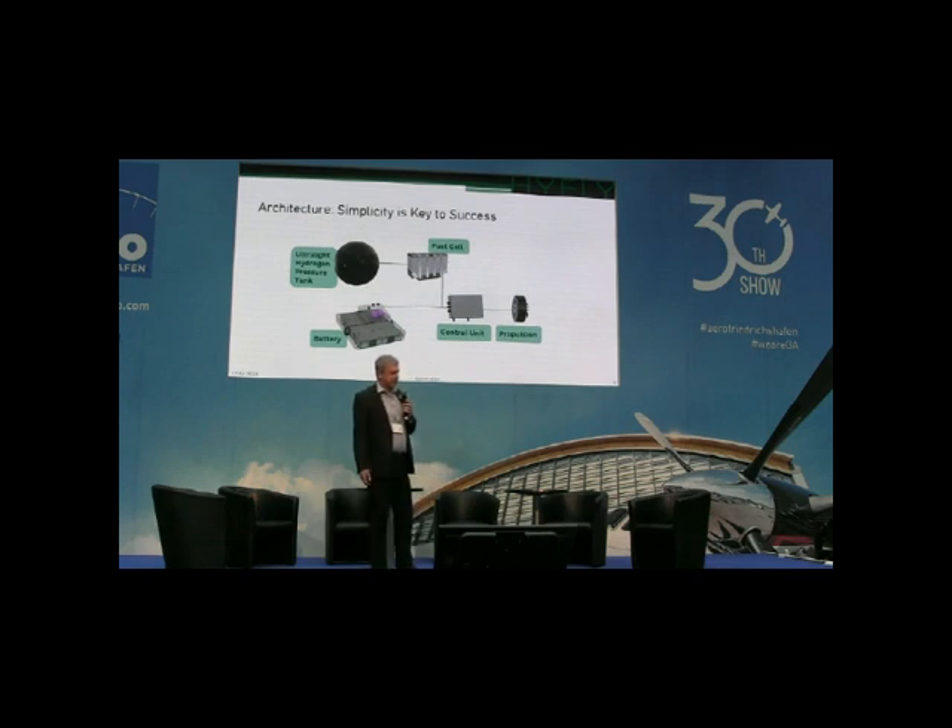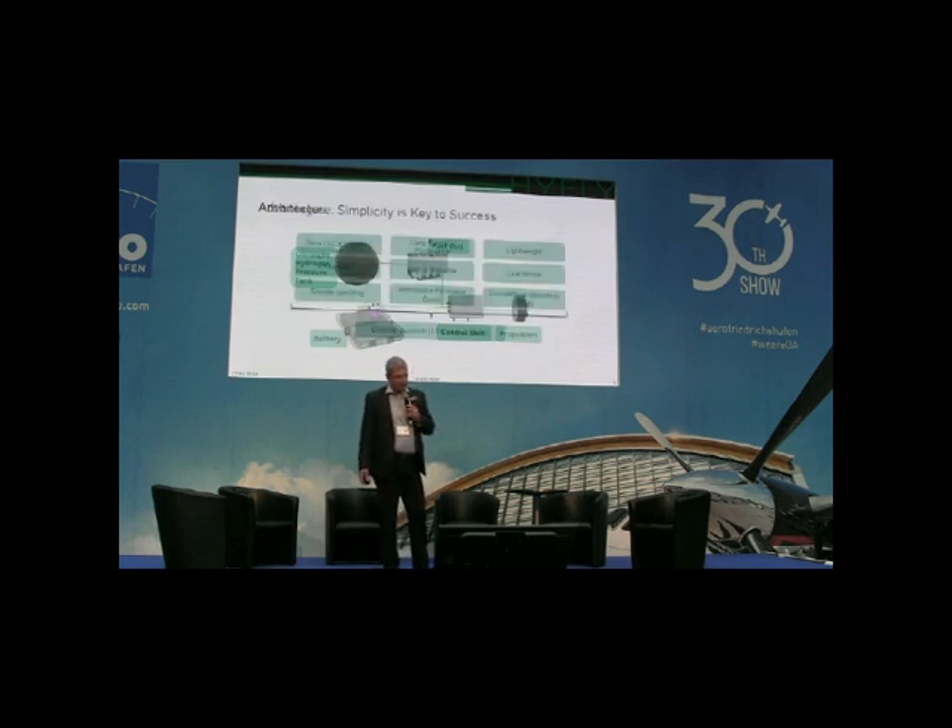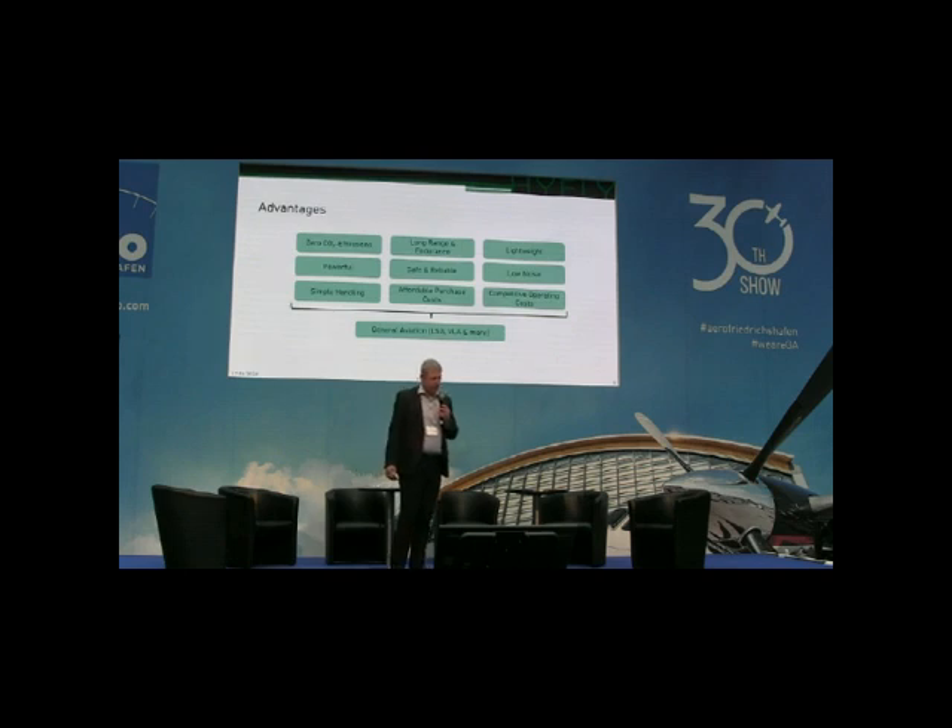Here you can see the architecture of the system. Simplicity is the key — we want to stay as light as possible. The system consists of the spherical fuel tank, the fuel cell system, the booster battery, the electric control unit and the electric motor. Basically, it's a hybrid system of a fuel cell and a booster battery. The advantages are: zero CO2 emissions, long range and long endurance, lightweight and powerful, safe and reliable. We can fly on battery only if necessary. Low noise, simple in handling, affordable and with competitive operating costs.